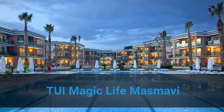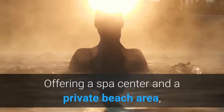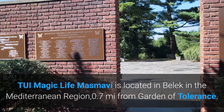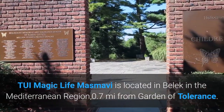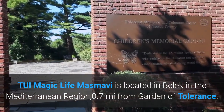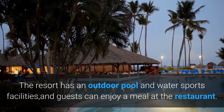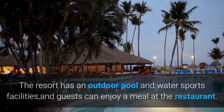Number 1. Tui Magic Life Masmavi. Offering a spa center and a private beach area, Tui Magic Life Masmavi is located in Belik in the Mediterranean region, 0.7 miles from Garden of Tolerance. The resort has an outdoor pool and water sports facilities, and guests can enjoy a meal at the restaurant.